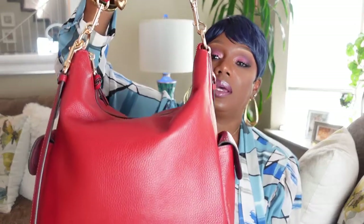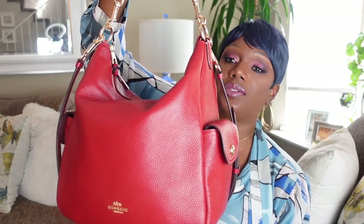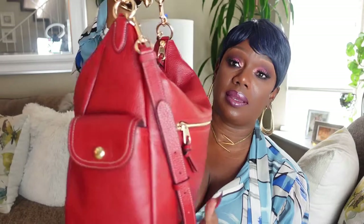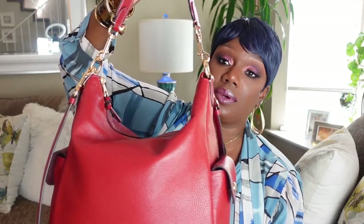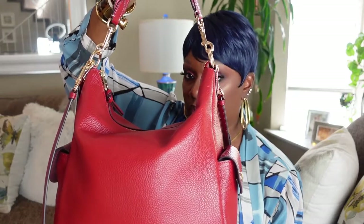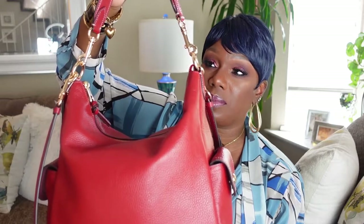It comes in a multitude of colors. I chose mine in red — I like the red tone on it. There's no pink undertone, no orange overtone. I just think this red is like a straight-up candy apple red. It has side pockets, back pocket, and another side pocket. On the inside, you have side pockets, but there's no center divider, which is a good thing because I don't really care for that — it takes up too much space.